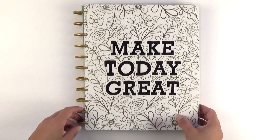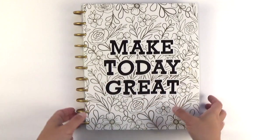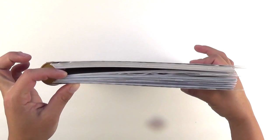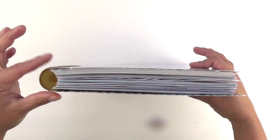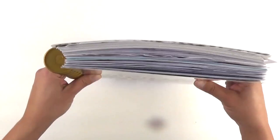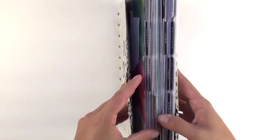Hello everyone, welcome back to my channel. For today's video I will be flipping through my 2021 Memory Keeping Happy Planner. This is the big and it is getting rather chunky already for only being the half year point. So I do think I have to change my classic disc to some expandable ones. I'll make sure to pick those up soon. And so the first quarter we did January, February, March.